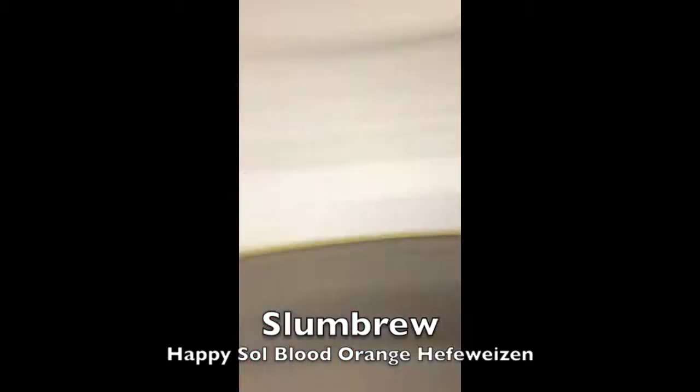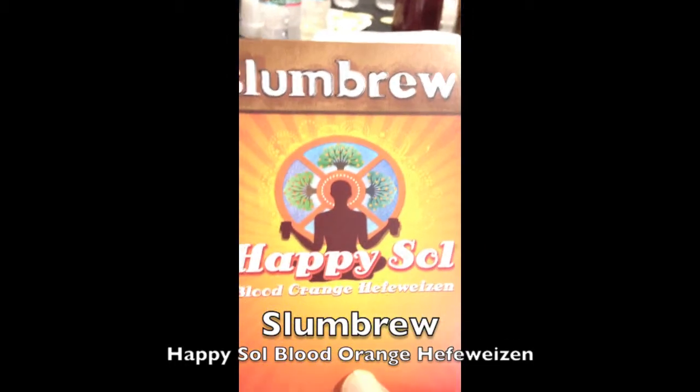Slum Brew is awesome. I had this on the bus. Yeah, you can't buy it, so I cheated. It's really good.